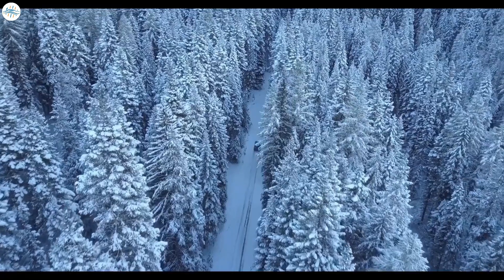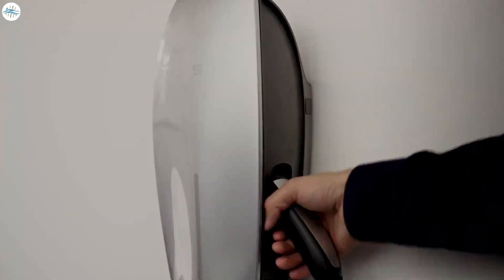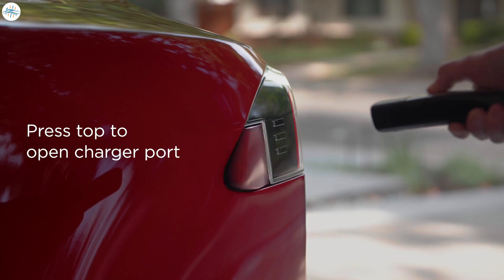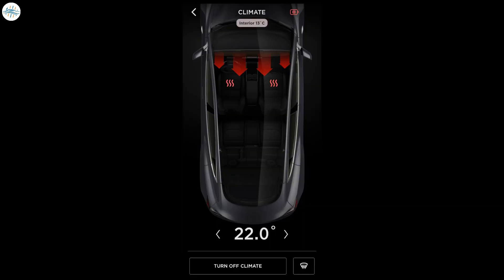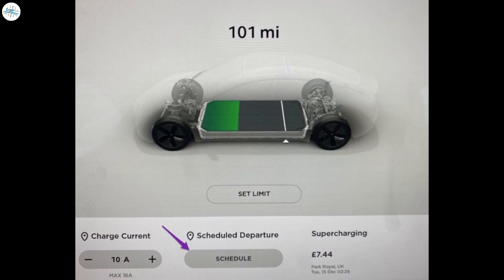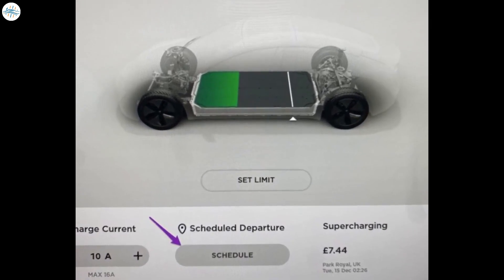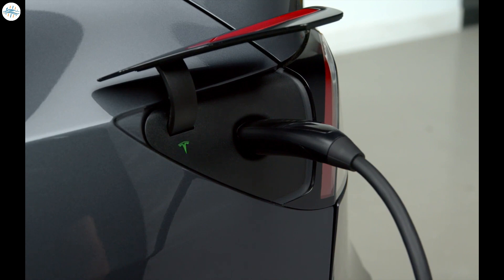Cold weather can have a big impact on your range. Number 1: keep your Tesla plugged in whenever possible — this will help the battery retain some heat. Number 2: precondition the battery before turning on your Tesla. When possible, plug in and charge while you precondition. It's as simple as going into the Tesla app and turning on the heater or defroster. This is most effective when you're plugged in; otherwise it uses battery power. You can also use scheduled departure — a timer set for the time you plan to leave — so the car is charged to your set level and preconditioned for optimal performance.